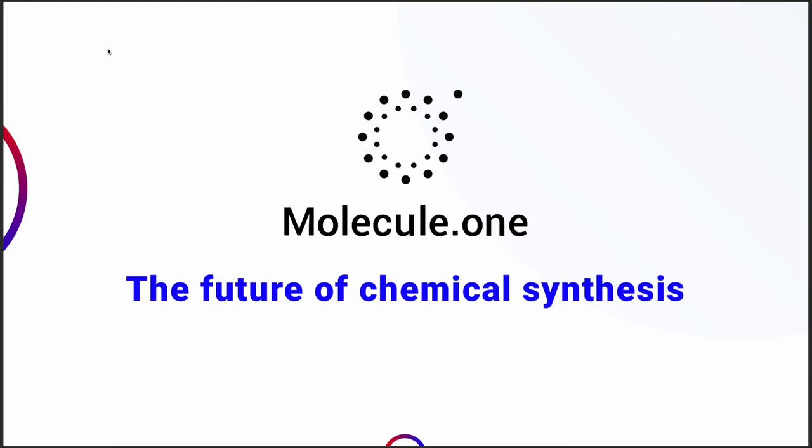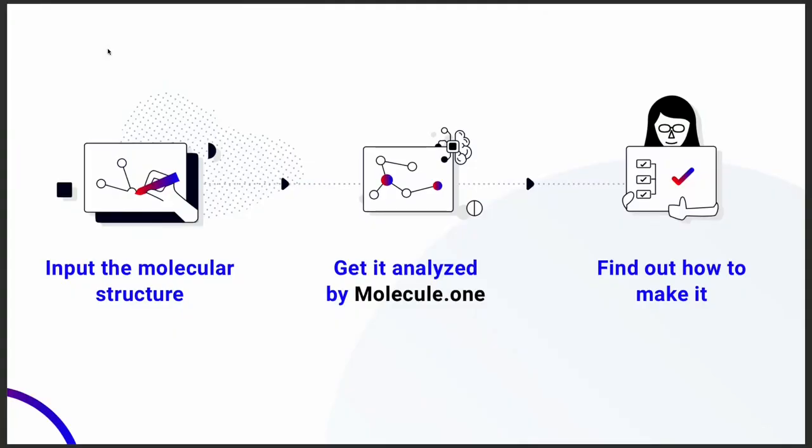Introducing Molecule 1, the future of chemical synthesis. Molecule 1 leverages artificial intelligence to design novel chemical synthesis within seconds instead of hours or days. First, the user inputs the structure of the molecule they want to make. It is then analyzed by our patent-pending technology. The system tries to find a way to make it from commercially available molecules. Finally, found pathways are ranked according to user-preferred criteria, presented to the user, and supported with lab-tested evidence.